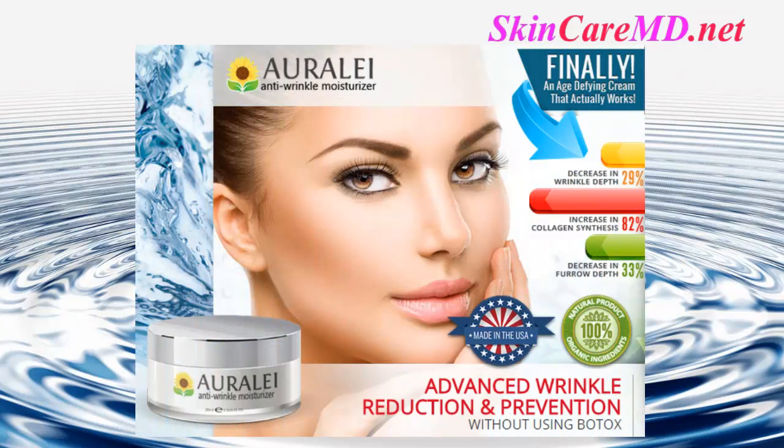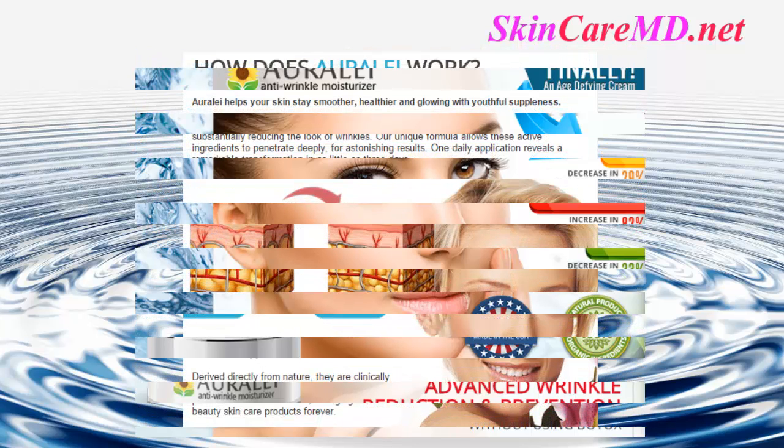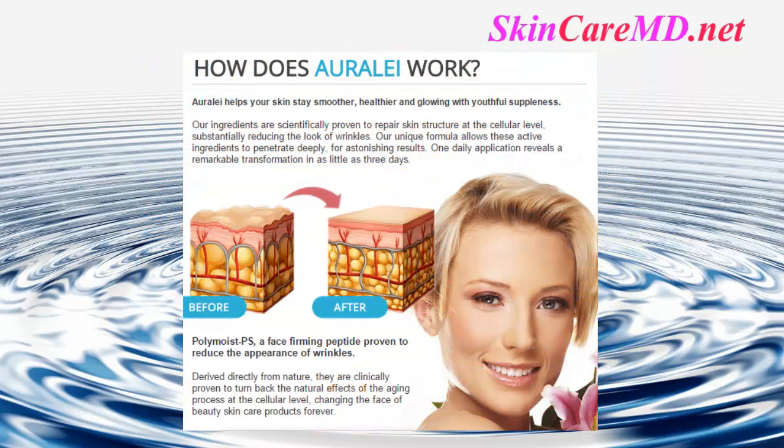The Orale anti-wrinkle moisturizer — finally, an age-defying cream that actually works. Decrease in wrinkle depth up to 29%, increase in collagen synthesis up to 82%, decrease in furrow depth up to 33%. Orale helps your skin stay smoother, healthier, and glowing with youthful suppleness. Our ingredients are scientifically proven to repair skin structure at the cellular level, substantially reducing the look of wrinkles. Our unique formula allows these active ingredients to penetrate deeply for astonishing results.